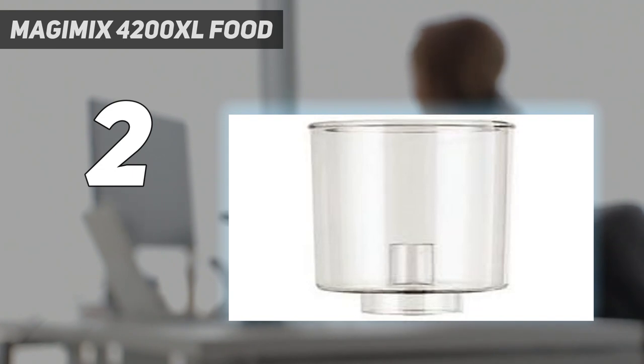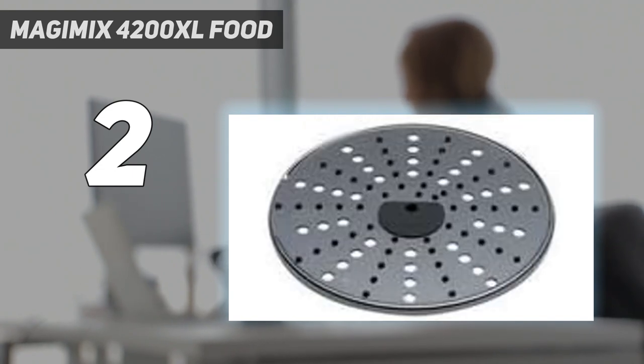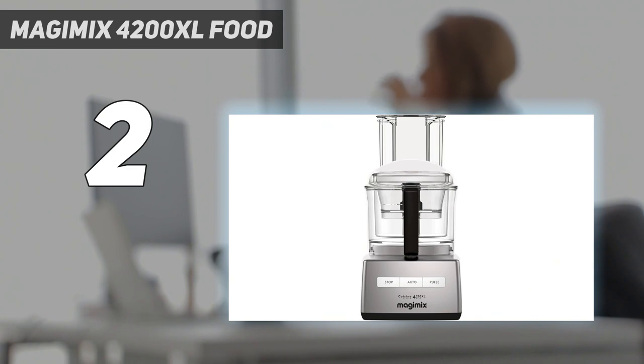However, it only offers one speed — we would have liked the ability to use less power when chopping more delicate items. And although it comes with a handy storage box for all the attachments which helps keep them together, it's bulky to store.